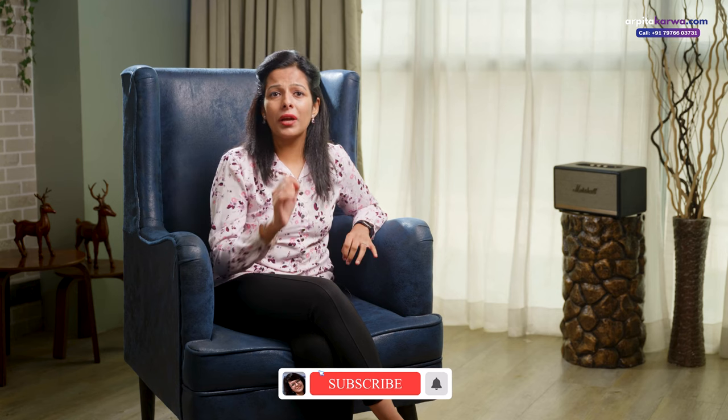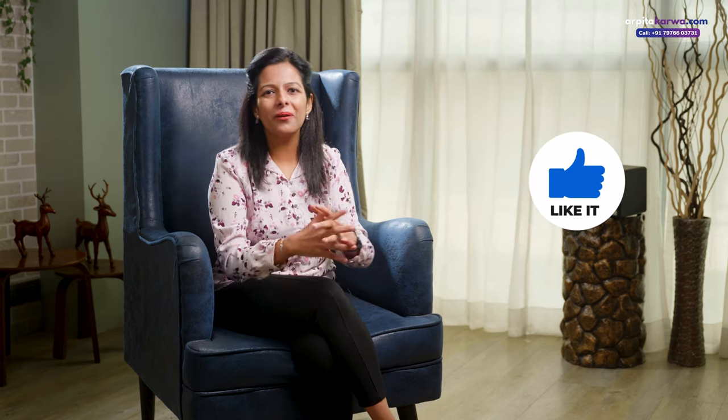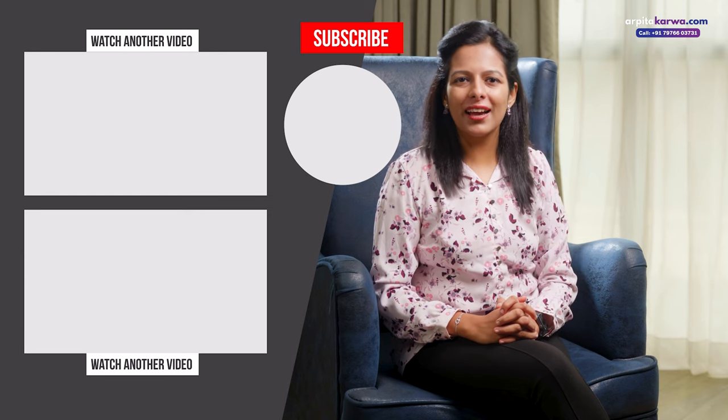So don't leave the assignment — ensure that you do it completely and submit it on time. If you are looking for more such informative videos then consider subscribing. We upload videos to help you ace your exams every Sunday. Don't forget to hit the bell icon so that you never miss an update. If you found this video helpful then please like it and share it with other fellow students. If you have any questions or want me to make a video on any other topic, feel free to put that in the comment section below. Till the time we meet next, happy learning, keep loving literature and stay tuned to arpitakarwa.com.